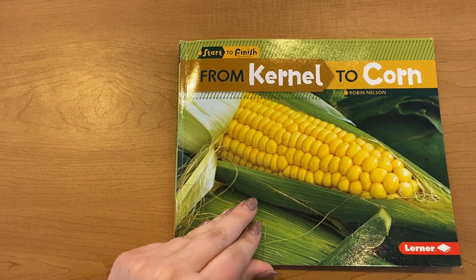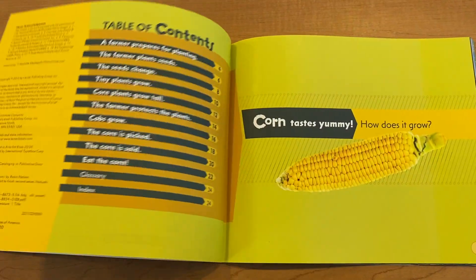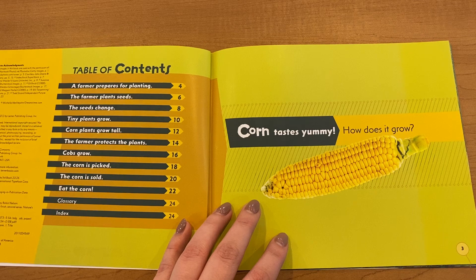From Kernel to Corn by Robin Nelson. Corn tastes yummy. How does it grow?